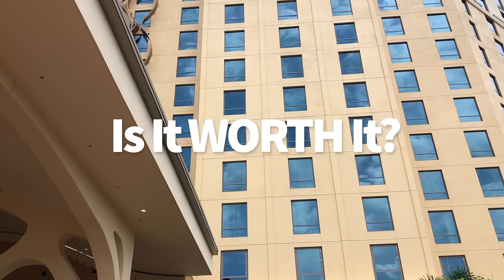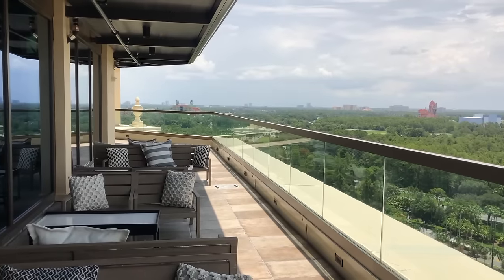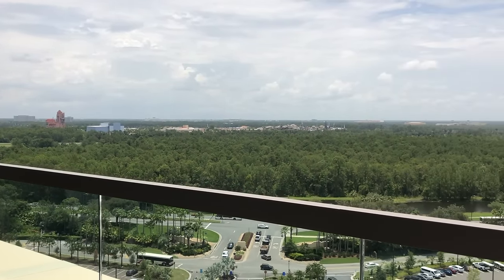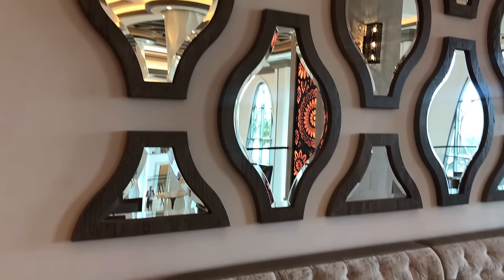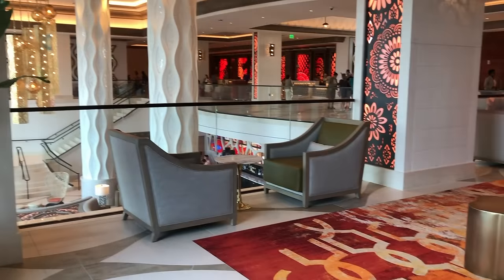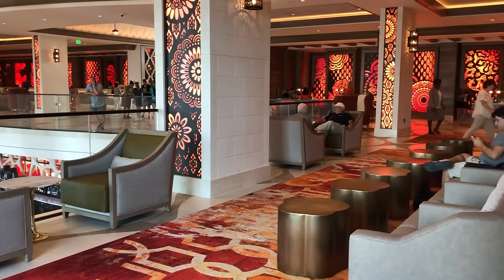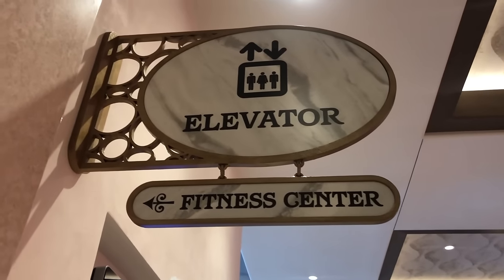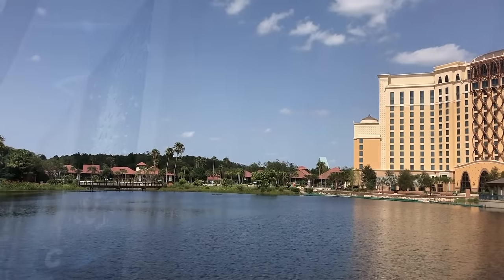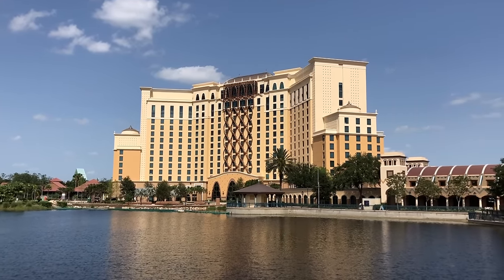How does Coronado Springs stack up against other hotels on property? This is your resort if you're looking for deluxe amenities for a moderate price range. Compared to other moderate resorts like Caribbean Beach and Port Orleans, there are a lot of perks here that you'd normally only find at deluxe resorts — aside from extended evening hours and super close proximity to certain parks. Club level access, spa services, and multiple table service restaurants are definitely not the norm at other mid-tier resorts, and that's why Coronado Springs is so deceiving. It's by far and away not your typical mid-tier stay, especially if you opt for a room in Gran Destino Tower.